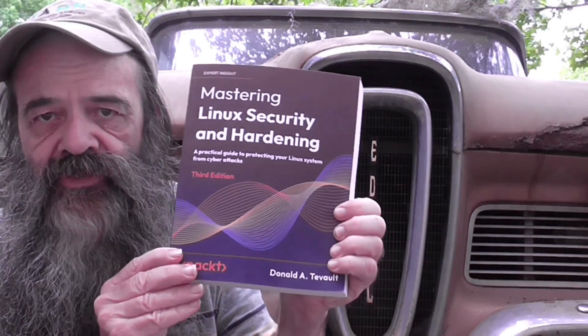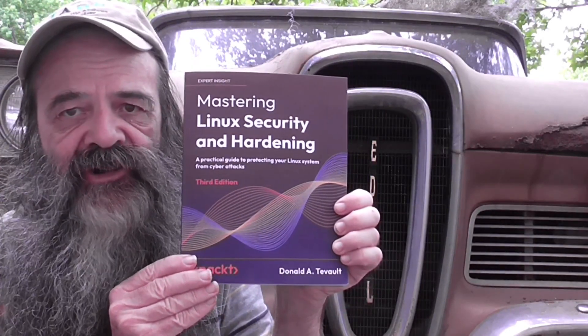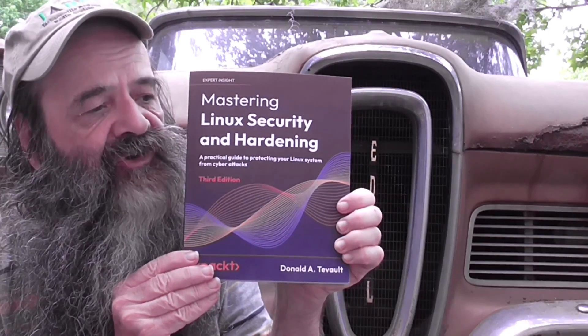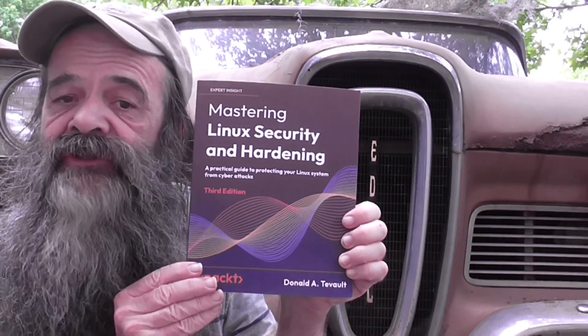Howdy folks, it's Donnie here, and I have a deal for you — but no, it's not for the car. It is for the new third edition of my book, Mastering Linux Security and Hardening, which was published just a few months ago at the end of February 2023.